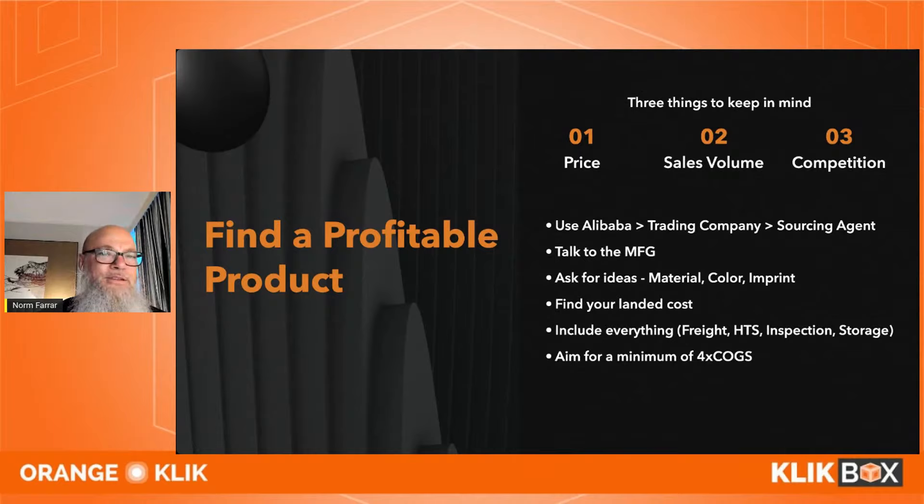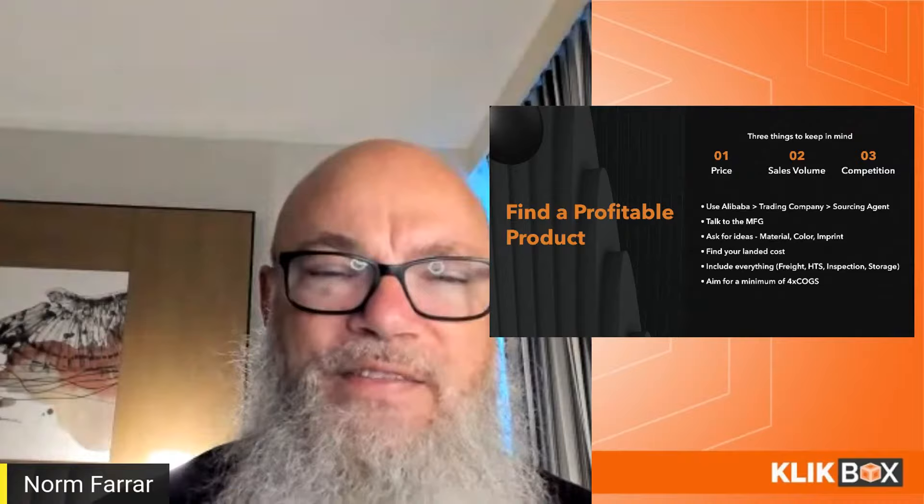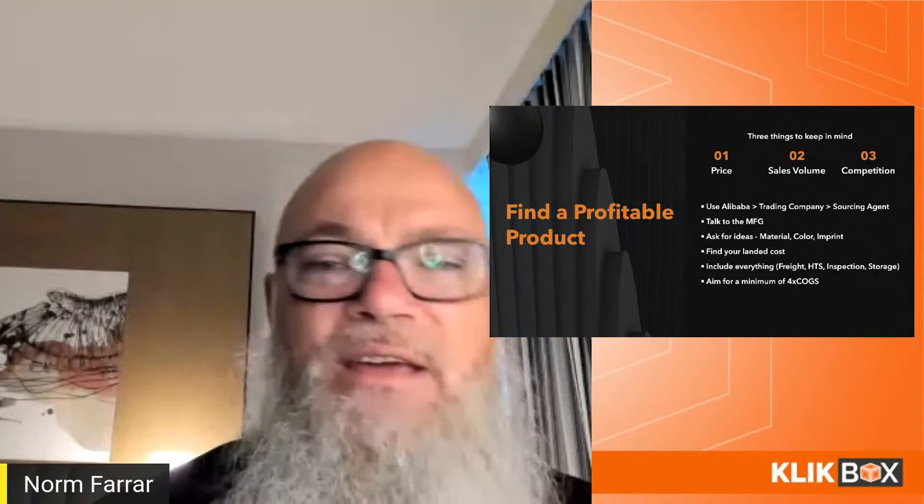Finding a profitable product means ensuring you have the right price, sales volume, and competition. I've made the mistake of launching a low-dollar-value product — you have to sell massive volume just to get past minimum Amazon fees. I sell soap and it's very hard to make a buck. Higher dollar value is important, and so is manageable competition if you have the budget.